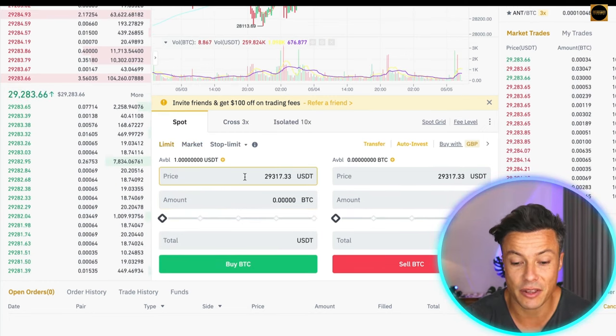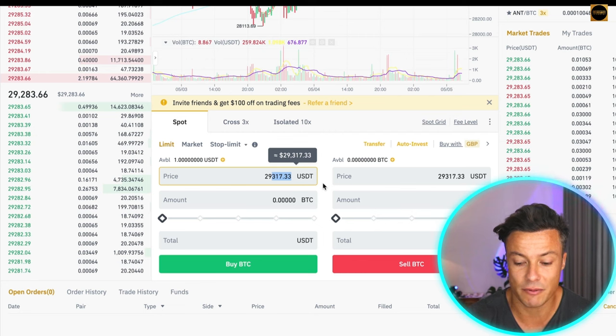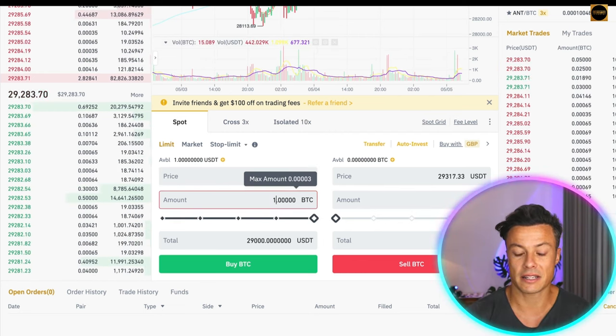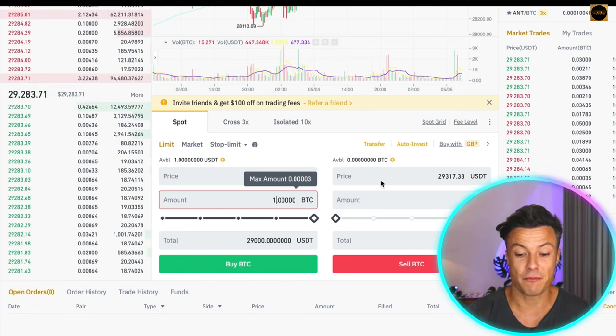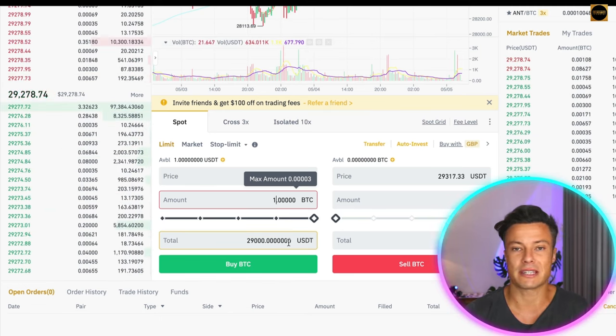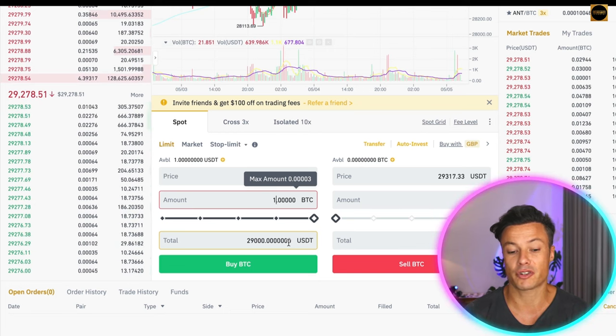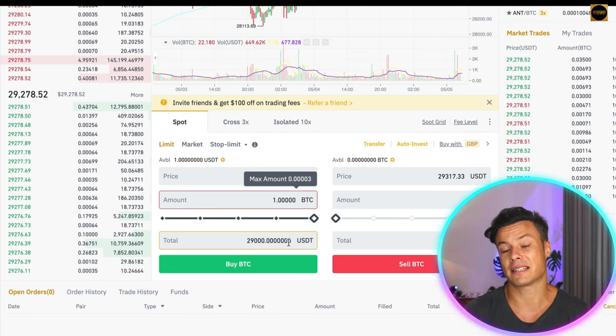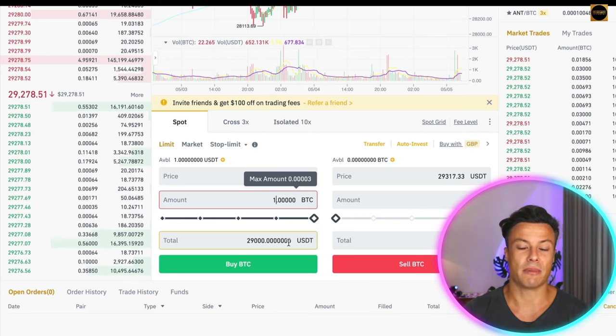If you go to limit order, you can set the price at which you're willing to buy. For example, if you thought Bitcoin was going to drop to $29,000, you could place a limit buy at $29,000 — meaning it would need to fall $273 from the current price for the trade to execute. If it never gets down there, the trade never happens and you can cancel it later and use those funds for other trades.